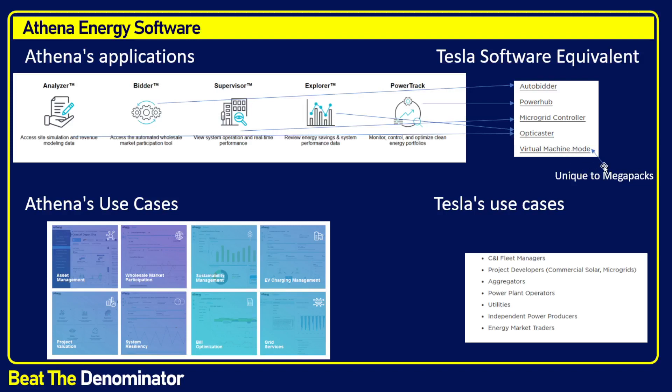I think that Virtual Machine Mode is pretty unique to Megapack. And when I look at the use cases — feel free to pause the video and look at the equivalents — I see equivalents pretty much everywhere to Tesla's use cases. These two softwares are used for the same purposes.